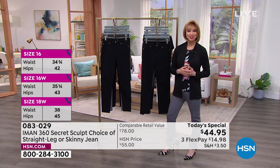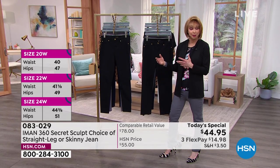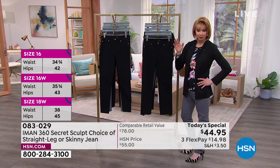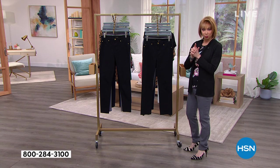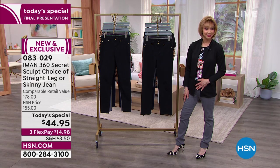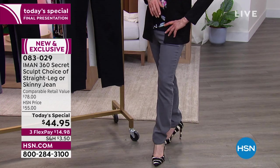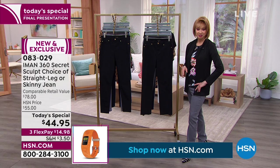Shannon says before she left yesterday she was disappointed she didn't get to do the Iman pant party. She posted on her Facebook wearing the Today's Special. The white in the straight cut is gone. The straight leg is a nice sleek, modern upgrade — the straight leg has really found a resurgence of popularity.